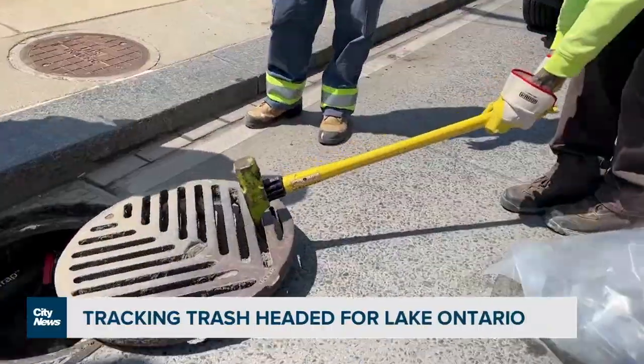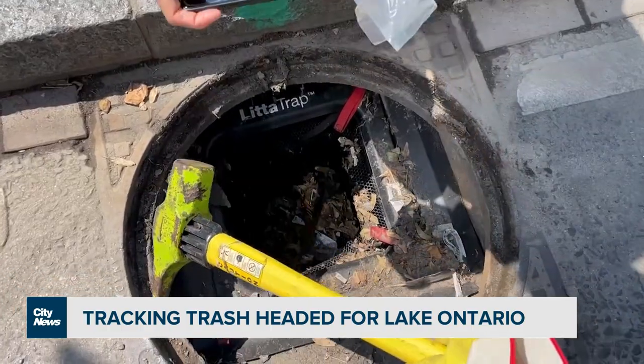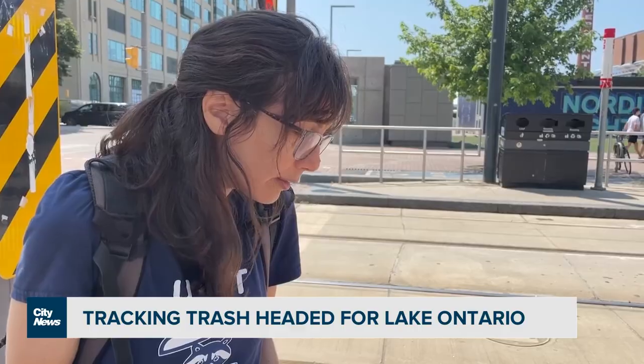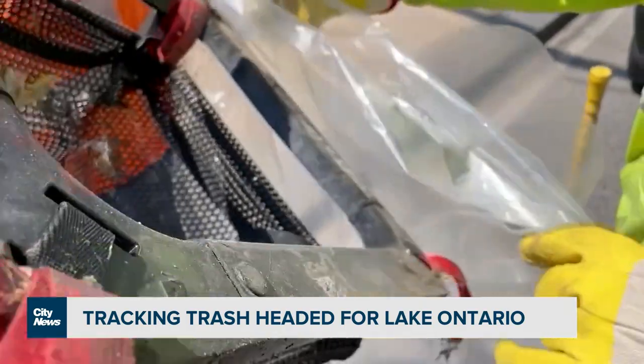We're opening up the drain and getting a look at what's inside. I see different wrappers, some cigarette butts. The litter trap has about five millimeter size holes, so it basically traps any litter that goes into the drain from the street.